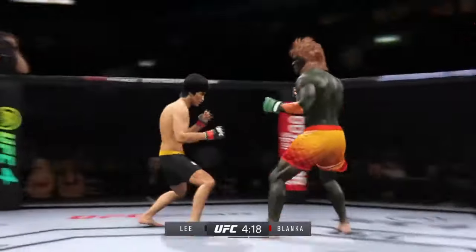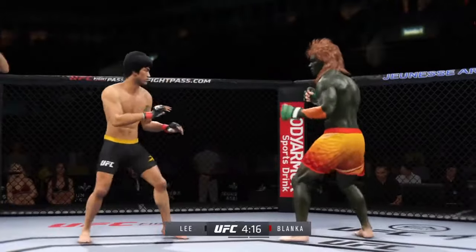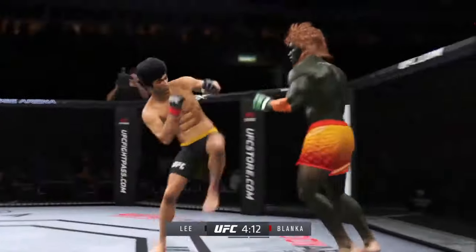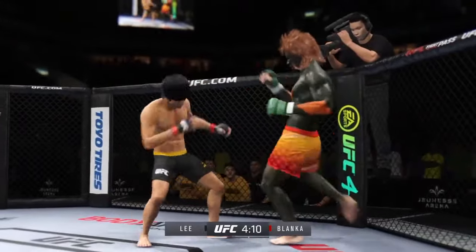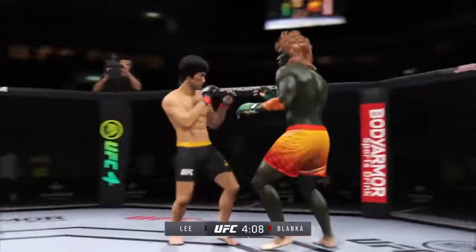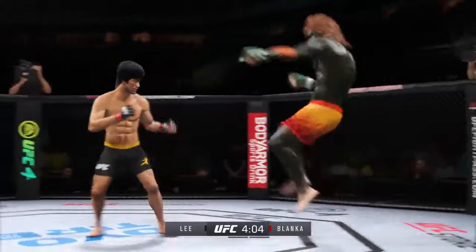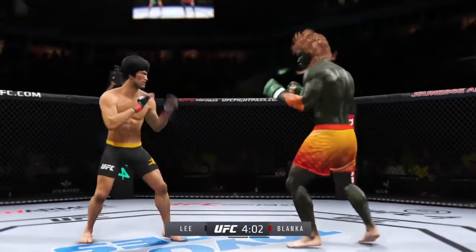And he comes through with a big knee. He's throwing every part of himself into these big leg kicks. He has a commitment to kicking tonight, and it shows.